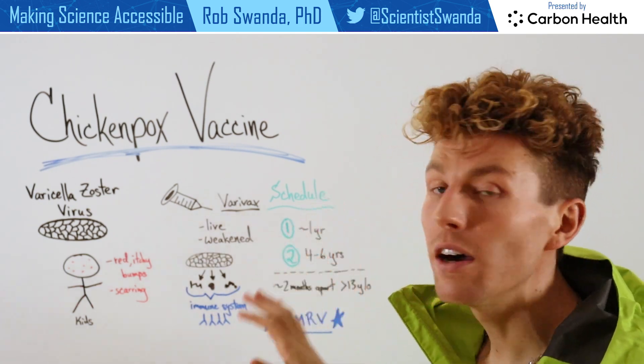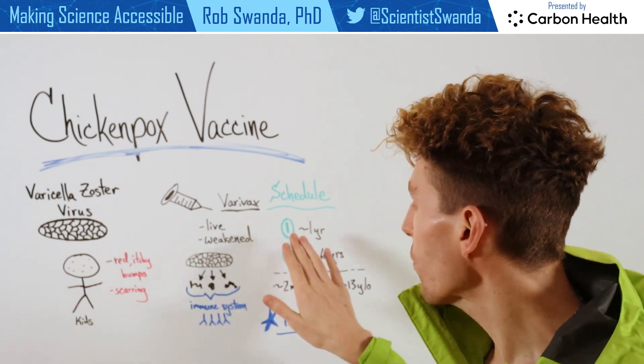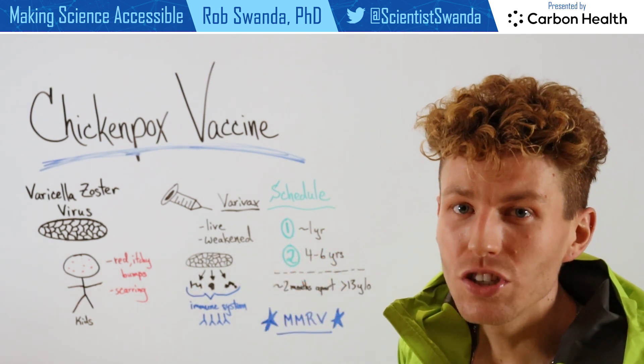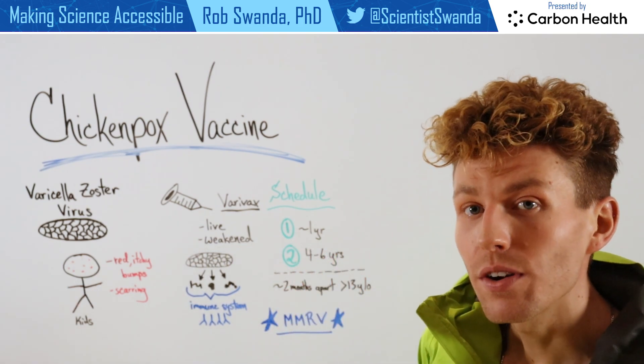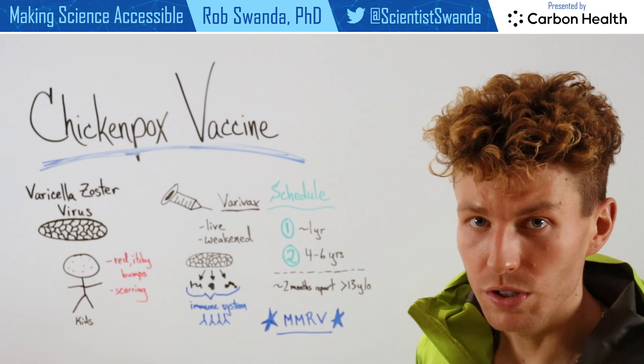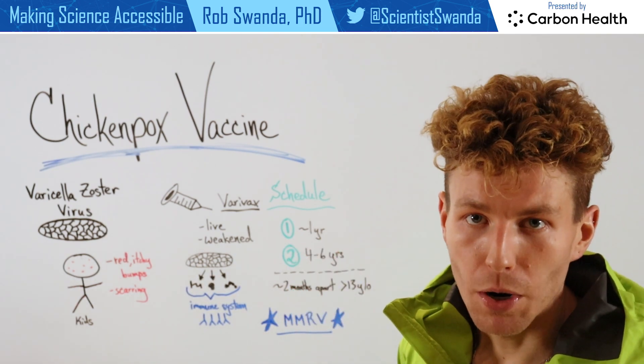Typically the scheduling of these doses is a two-dose series. One would receive their first dose at about one year of age and then a second dose between four to six years of age. However, individuals that were over 13 years old can receive both doses about two months apart.